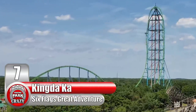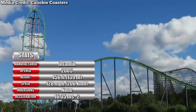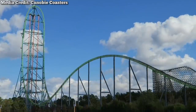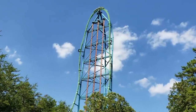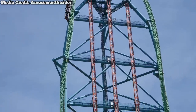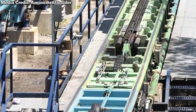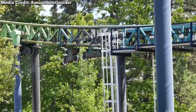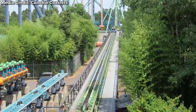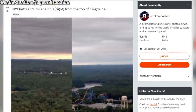Number 7: Kingda Ka at New Jersey's Six Flags Great Adventure. This accelerator shook the amusement industry to its core when it opened in 2005. With a top height of 456 feet and a top speed of 128 miles per hour, it debuted as the tallest and fastest roller coaster in the world. Located in the park's Golden Kingdom section and themed to a Bengal Tiger, the layout is almost exactly the same as Saturn, but features a spiraling 270-degree twist on the way down. The acceleration goes from 0 to 128 miles per hour in just 3.5 seconds, aka 16.35 mps squared — and it's so tall you can actually see both New York City and Philadelphia from the top.